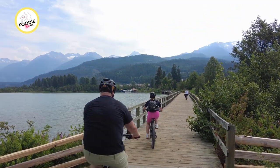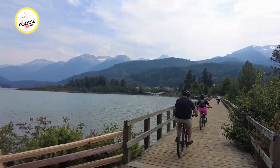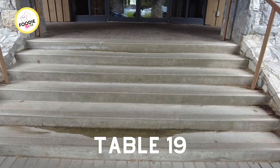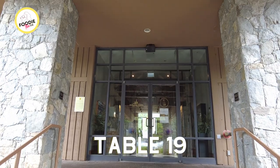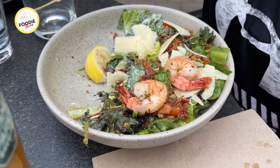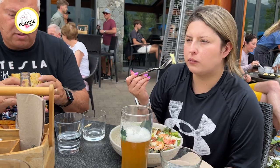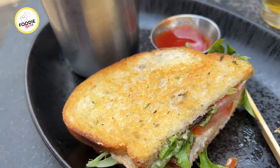After about 20 kilometers of biking from Whistler Village, we found lunch at one of the most popular patios in Whistler. Nicholas North's Table 19 is named the best patio in Whistler, with views of Green Lake and a stunning mountain range in the background. We fueled up here and then headed back to Whistler for more foodie adventures.